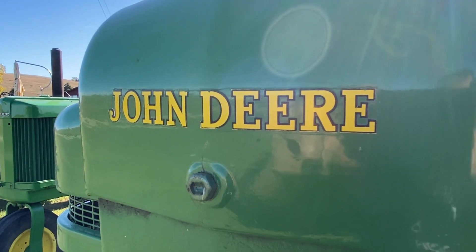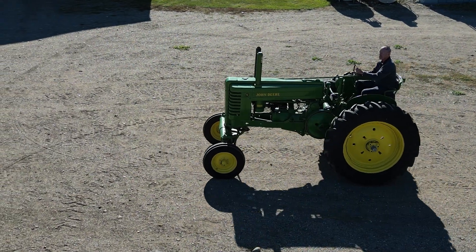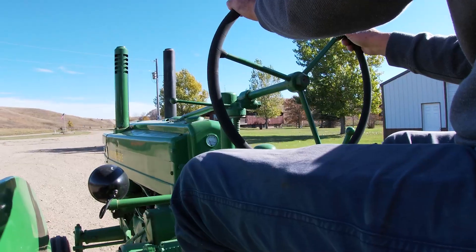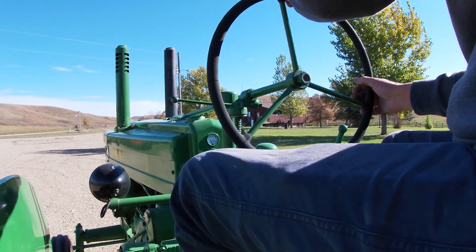I have plowed with it before, and I've taken this on some tractor drives. Usually a group of old tractor enthusiasts get together and they go from one town to another, have dinner, and then go back to the starting point.